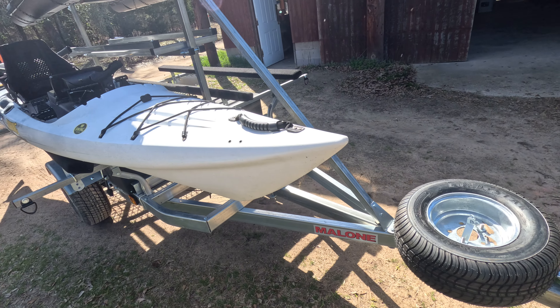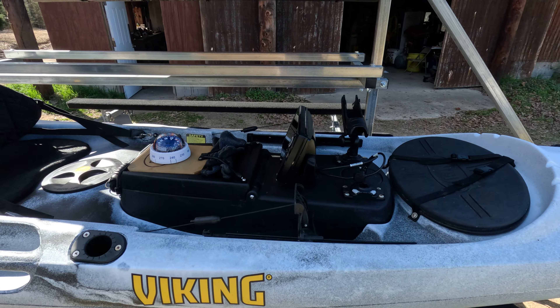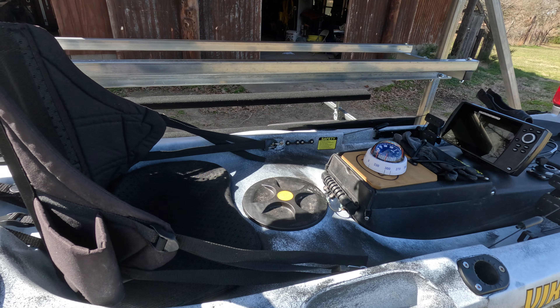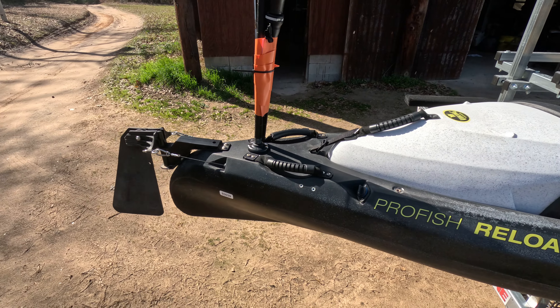This kayak here is the Viking Pro Fish Reload. It's my personal kayak. It's a very nice kayak — high performance. It's from New Zealand.